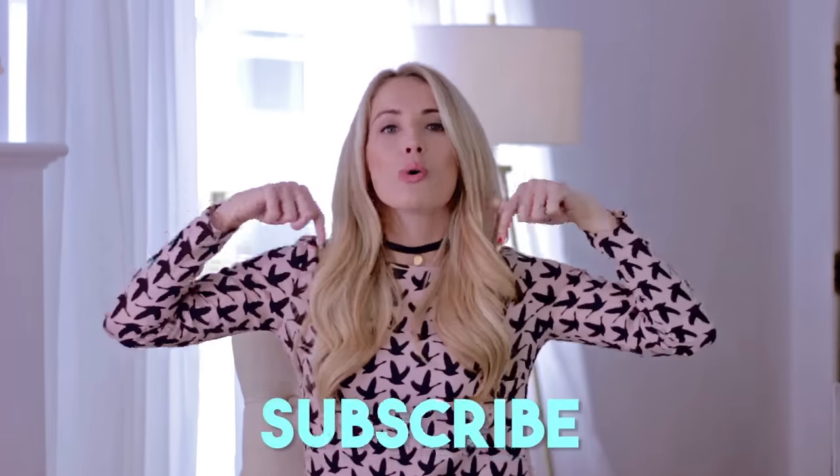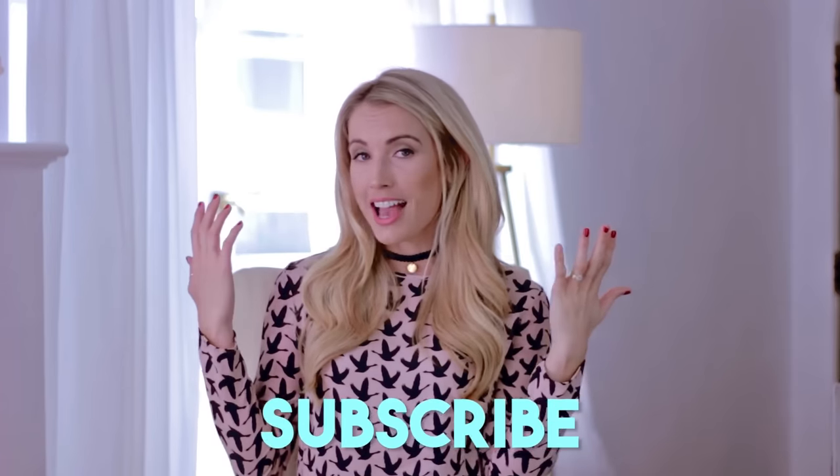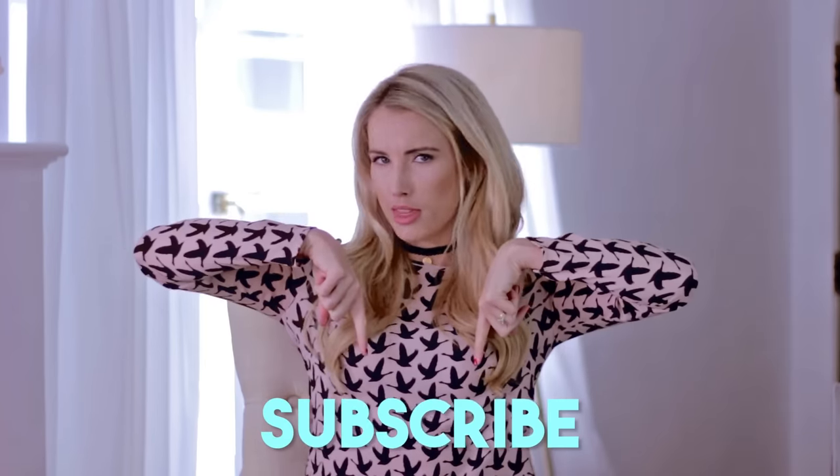If you guys want to subscribe to my channel, we make awesome videos every single week and we'll be making even more as this new year has arrived. I think you guys are going to love it. So click subscribe and let's get started.